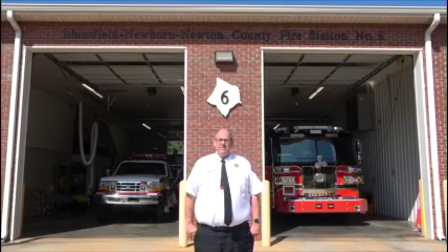Hi, I'm James Franklin with the Newton County Fire Department. Today I'm going to give you a tour of our fire station number six, so come on inside and let's take a tour.